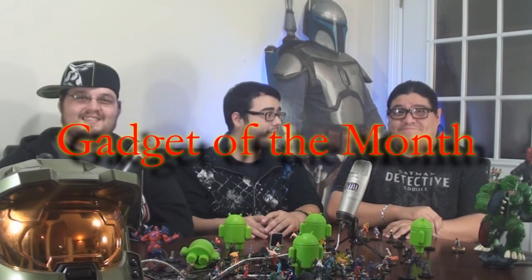Alright guys, the Cuckoo watch by Cuckoo — easy gadget of the month, must-have. There's a link below to their Facebook and where you can buy it. Don't forget to like and subscribe, share the video, and go out and get yourself a Cuckoo, because they're awesome. That's our gadget of the month.